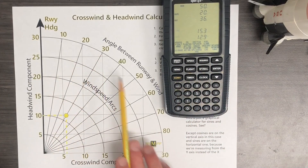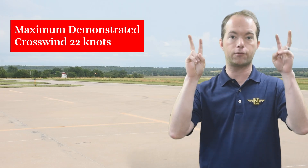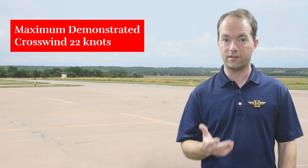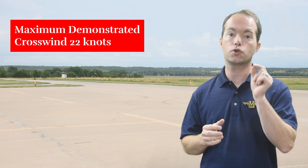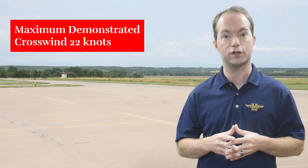So you can do it graphically or digitally with the Sporty's Electronic E6B — not too hard. You'll probably see a placard in the plane or a statement in the manual about maximum demonstrated crosswind component. That means what it says — someone has tested the plane in a crosswind up to that limit. It's not a structural limit, but I would strongly treat it as a strongly worded suggestion.